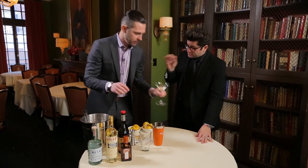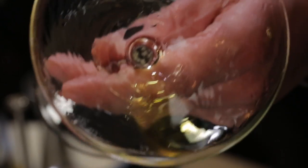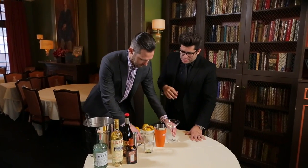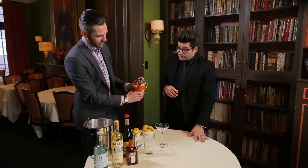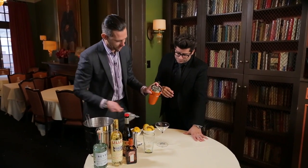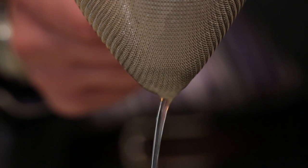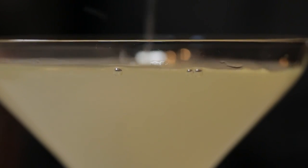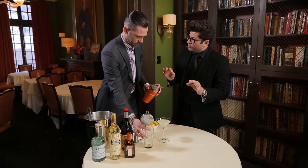We're just gonna rinse it around the glass — make sure you coat the glass. Just dress the rim, so to say. And we're gonna do a double strain on this to make sure we get all the ice chips. This is one of those really clean cocktails. The garnish is essentially the Herb Saint. Corpse Reviver Number Two.